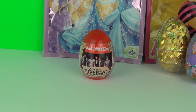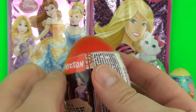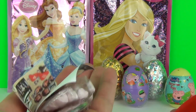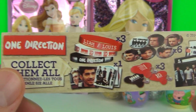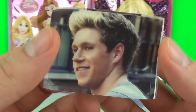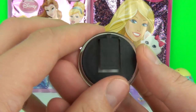Let's open this One Direction surprise egg. We have some candy hearts! There are all these awesome One Direction items to find - we have a sticker, and we also have a framed picture which you can clip onto your clothes or your bag.